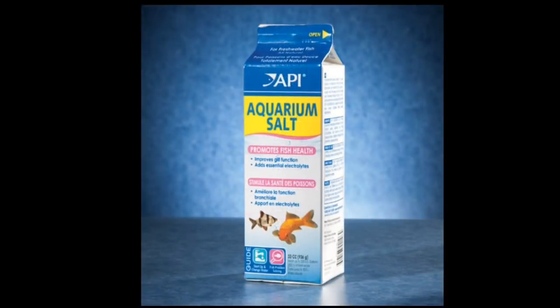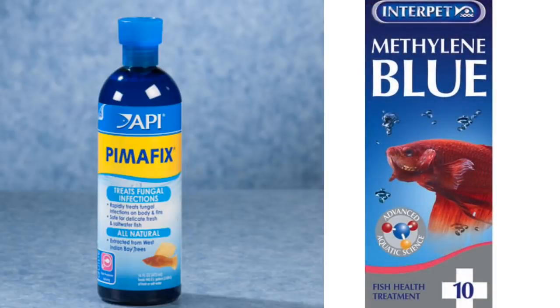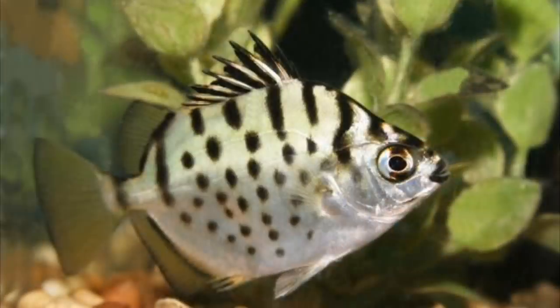If your fish are affected, you can use methylene blue or copper sulfate medicines. These medicines are effective. If you are doing treatment, you can continue it for 10 to 15 days.